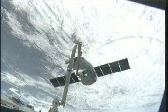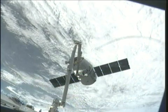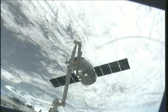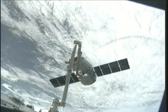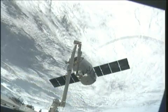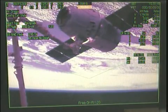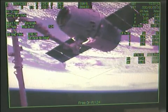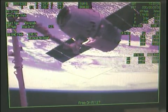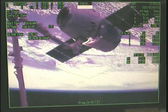And capture is confirmed of this Dragon spacecraft. That capture time: 4:31 a.m. Central Time, while the Dragon and the International Space Station were flying just over northern Ukraine, about 243 statute miles. Capture confirmed, 4:31 a.m. Central Time over northern Ukraine, 253 statute miles.